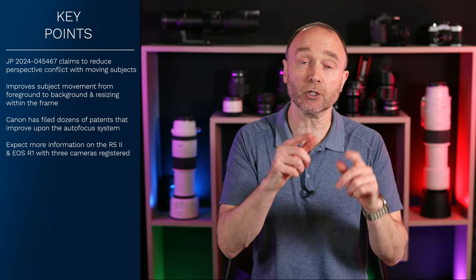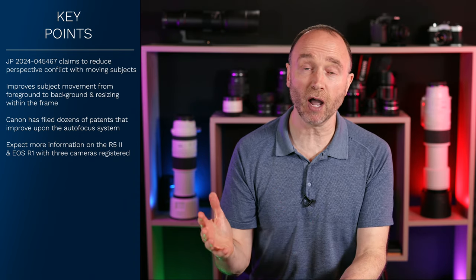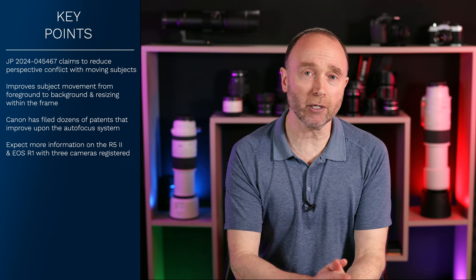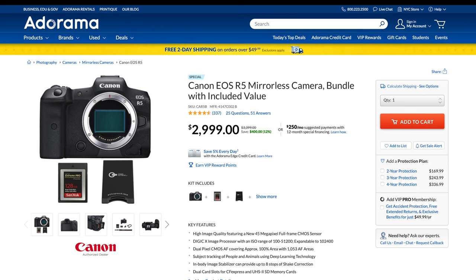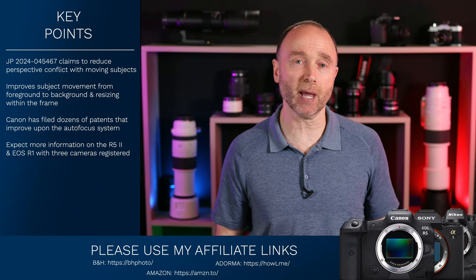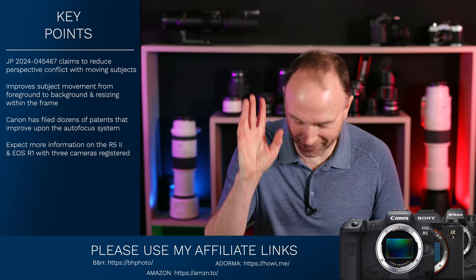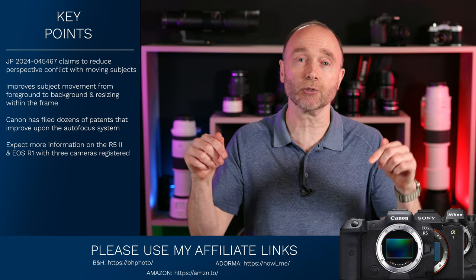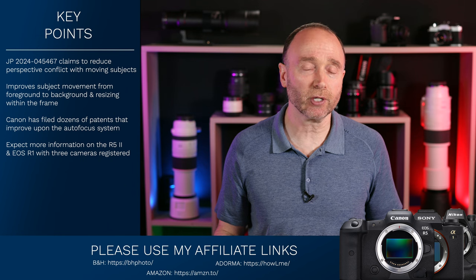If you want to stay up to date, don't forget to subscribe and choose all notifications. The R5, released four years ago, is still one of the best cameras out there, currently at $29.99 at Adorama, B&H, and Amazon — and at Adorama you can pick it up with a 128GB SanDisk CFexpress Type B card and a card reader. There are huge deals right now across Canon, Nikon, and Panasonic. If you're purchasing any camera gear, lenses, or accessories from B&H, Adorama, or Amazon, please consider using my affiliate links in the description — it really does help this channel grow.